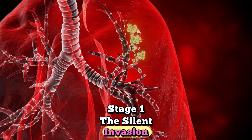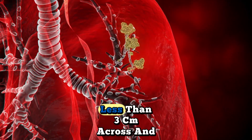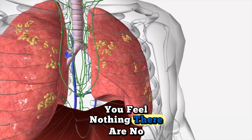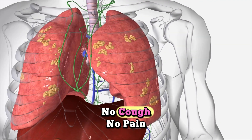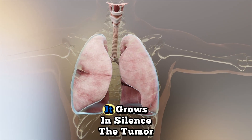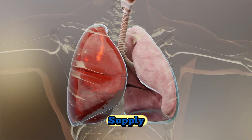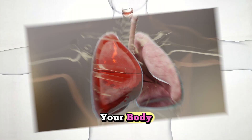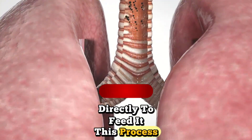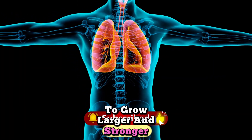Stage 1: the silent invasion. In the earlier stage, this abnormal growth is still small — less than 3 centimeters across — and confined to your lung. You feel nothing. There are no symptoms: no cough, no pain, no shortness of breath. This is why lung cancer is so deadly — it grows in silence. The tumor is now establishing its own blood supply, sending out chemical signals that trick your body into growing new blood vessels directly to feed it. This process, called angiogenesis, gives the cancer everything it needs to grow larger and stronger.